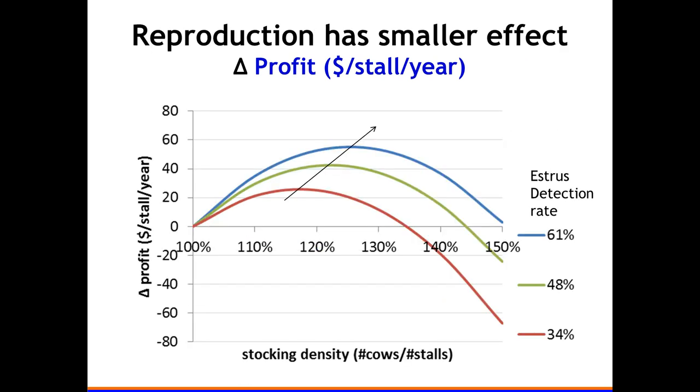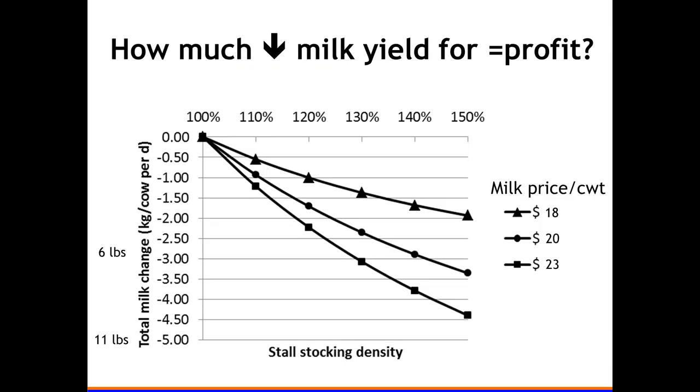We also looked at reproduction — in this case, estrus detection rate — changing it in the spreadsheet. Looking at the optimal profit peak, it was fairly similar between about 115 to 125 percent. Reproduction did not make a big effect on optimal stocking density economically.